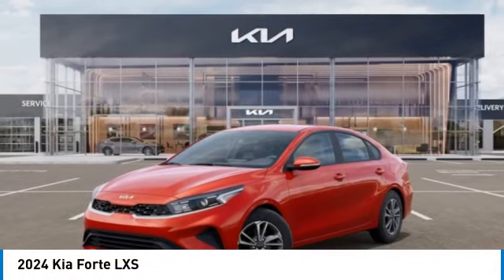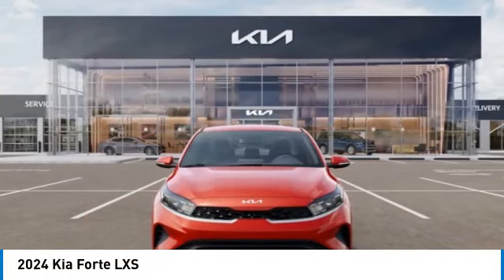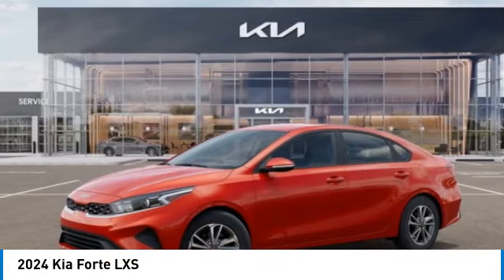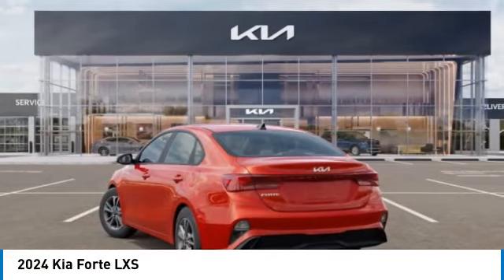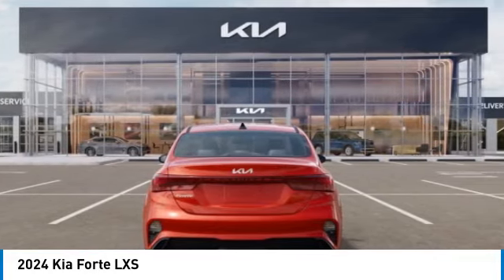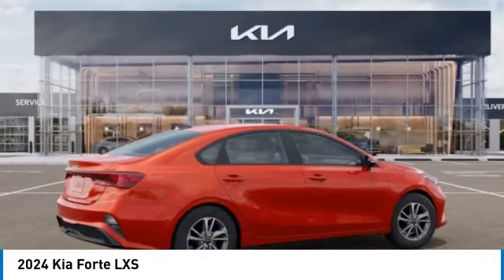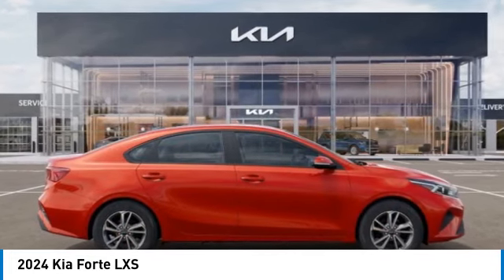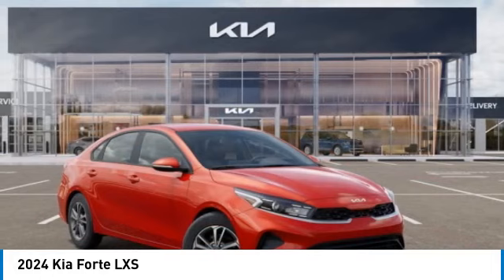Make a great choice today with the 2024 Forte. If you're looking for a trendy and feature-laden compact sedan, the Kia Forte is for you. It offers an exceptional combination of innovative design, high-quality engineering, and outstanding value. This vehicle has less than 100 miles. Here are some of this vehicle's great options.